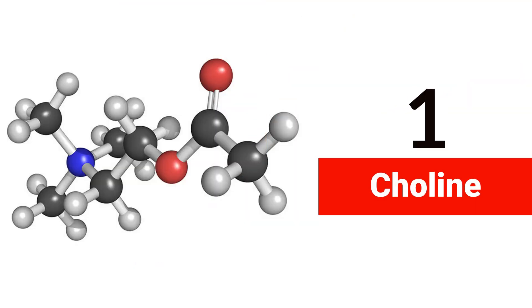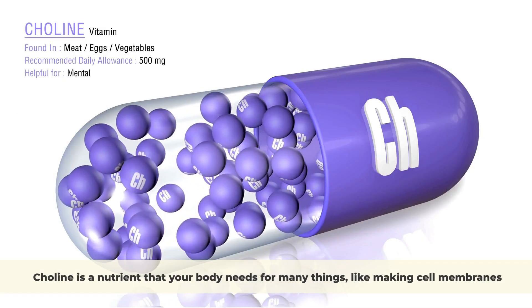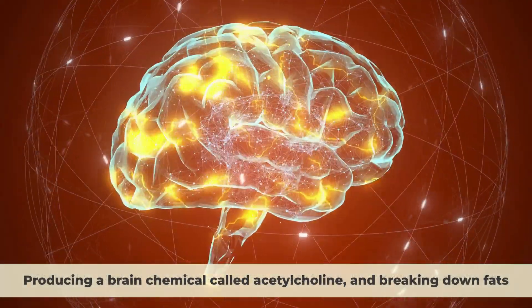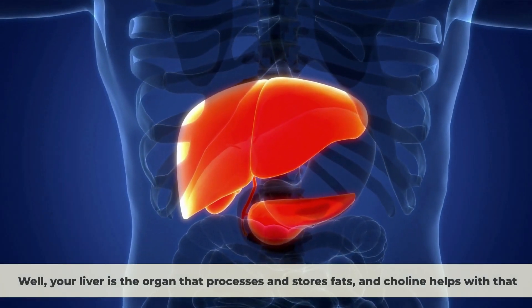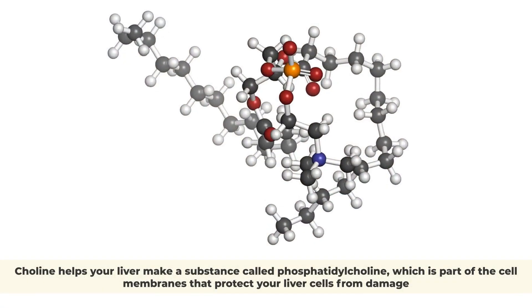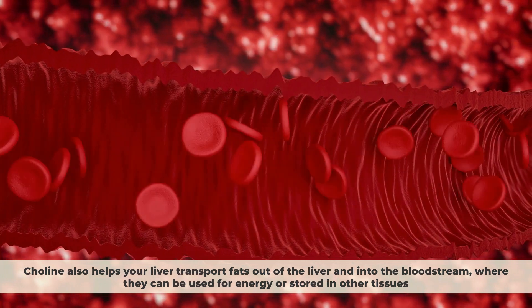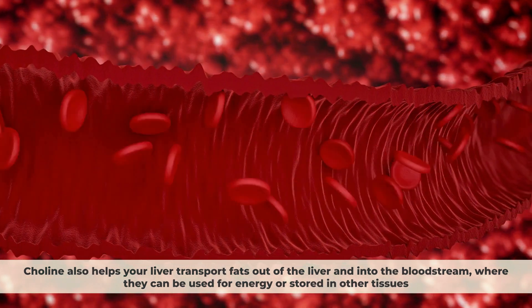Number 1: Choline. Choline is a nutrient that your body needs for many things, like making cell membranes, producing a brain chemical called acetylcholine, and breaking down fats. Your liver is the organ that processes and stores fats, and choline helps with that. Choline helps your liver make a substance called phosphatidylcholine, which is part of the cell membranes that protect your liver cells from damage. Choline also helps your liver transport fats out of the liver and into the bloodstream, where they can be used for energy or stored in other tissues.